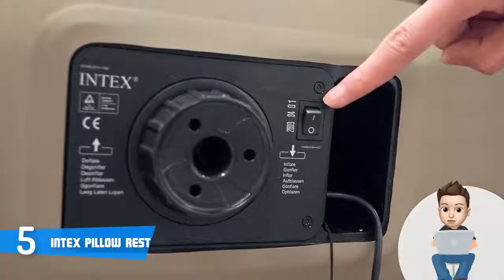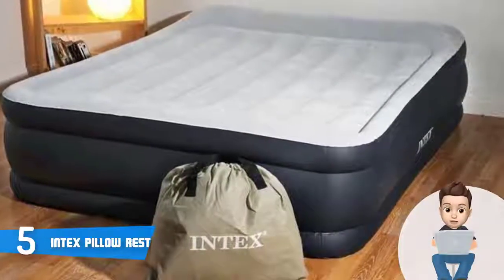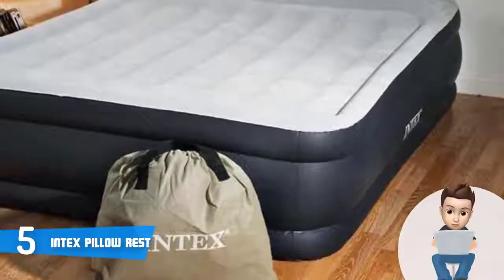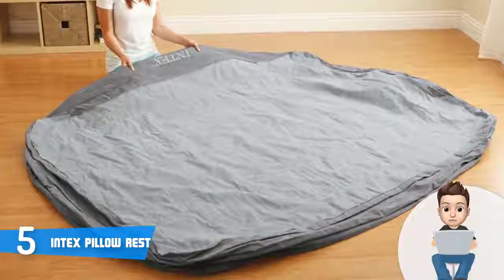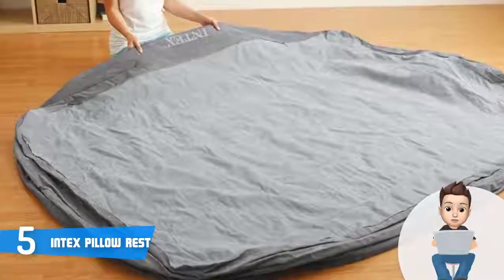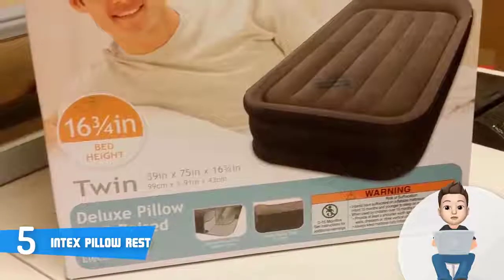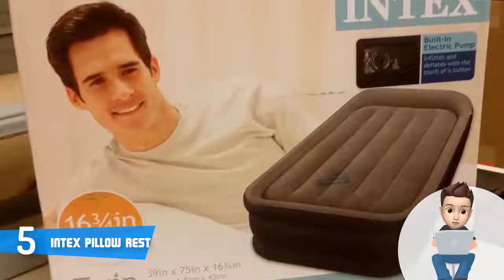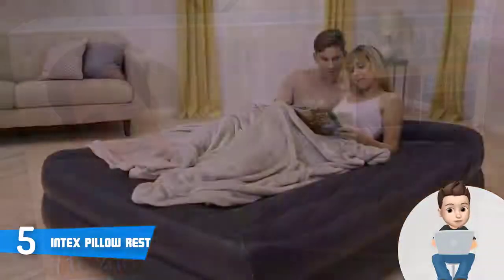This unit has a double-layered wave beam interior construction, a waterproof 20.8 gauge flock top, 16 gauge sides and bottom, and 15 gauge vinyl beams. Alongside the comfort, you will be able to have convenient and easy inflating and deflating. What got my attention the most is that when you fully inflate it, the bed will pop up its pillow, so you wouldn't have to purchase anything additionally. There is also a built-in electric pump which will inflate and deflate the mattress in only three minutes.